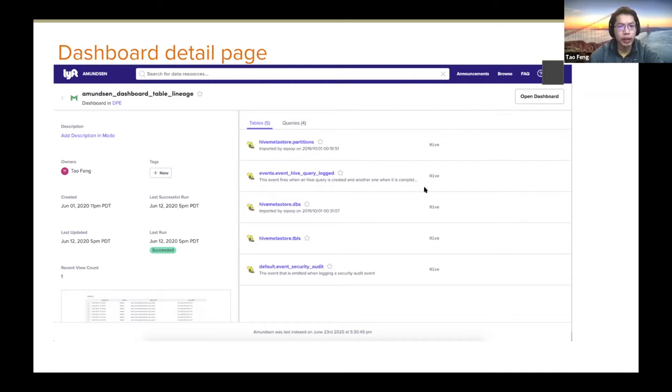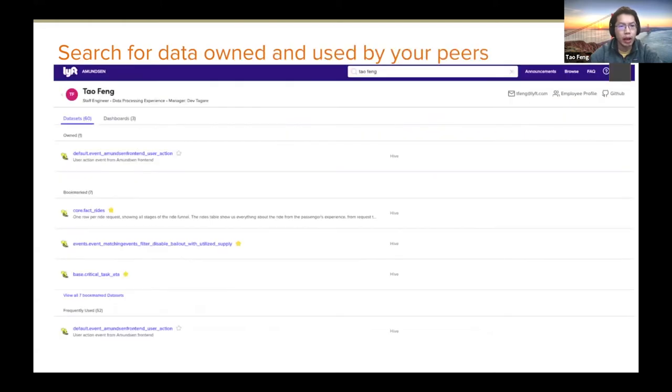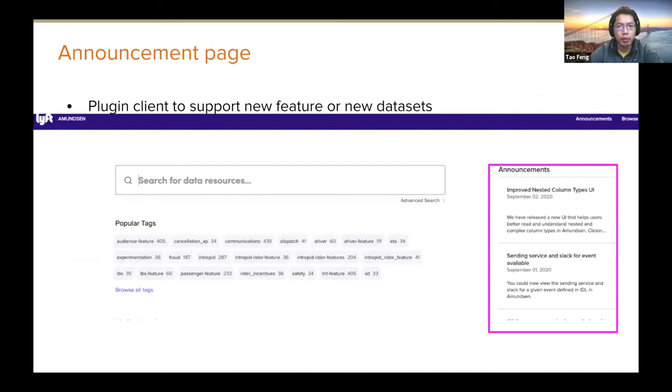On the right-hand side you can see which tables are used by a given dashboard, what queries and charts it contains. You can even search co-workers — if you enable the user resource index, you can search employees to see what tables they've used, owned, and bookmarked. The homepage also comes with a plugin client to support announcements, so you can use Amundsen as a central data portal to announce new features or newly built datasets.